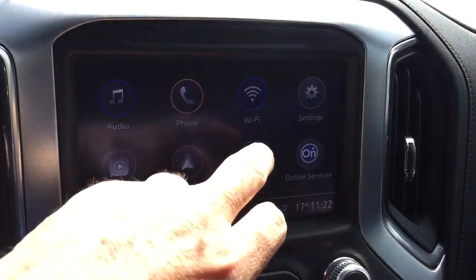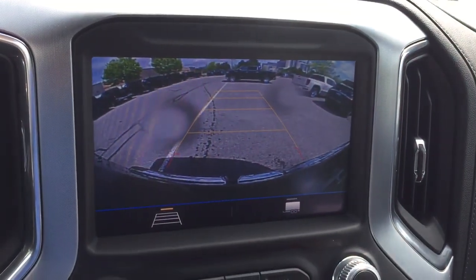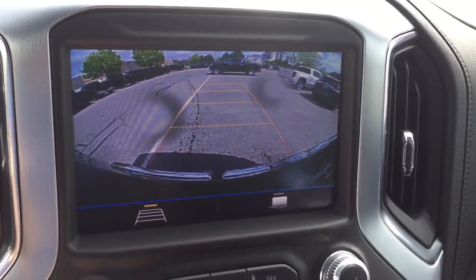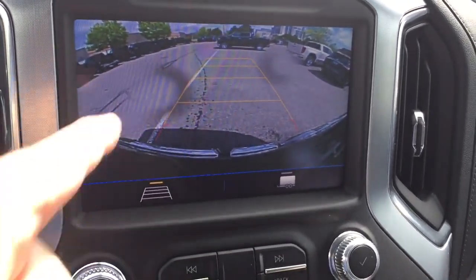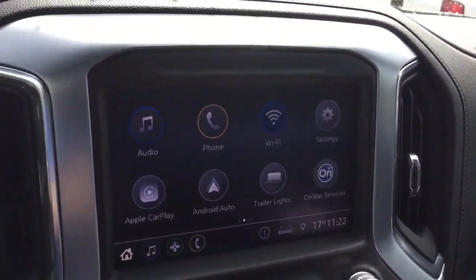You can check the trailer lights here and you've got the full range of OnStar services. Right here with the camera function you can see trailer and trajectory view, plus a nice high-definition camera — just took this to the car wash so excuse those drops of water.